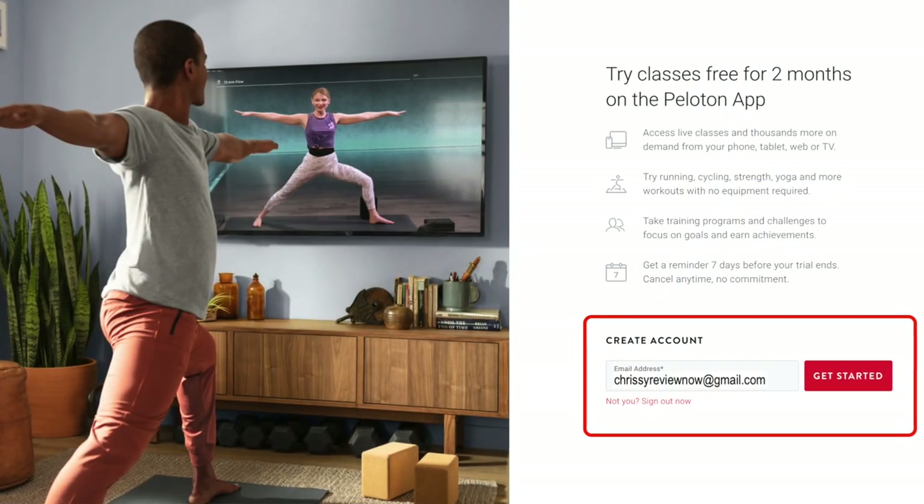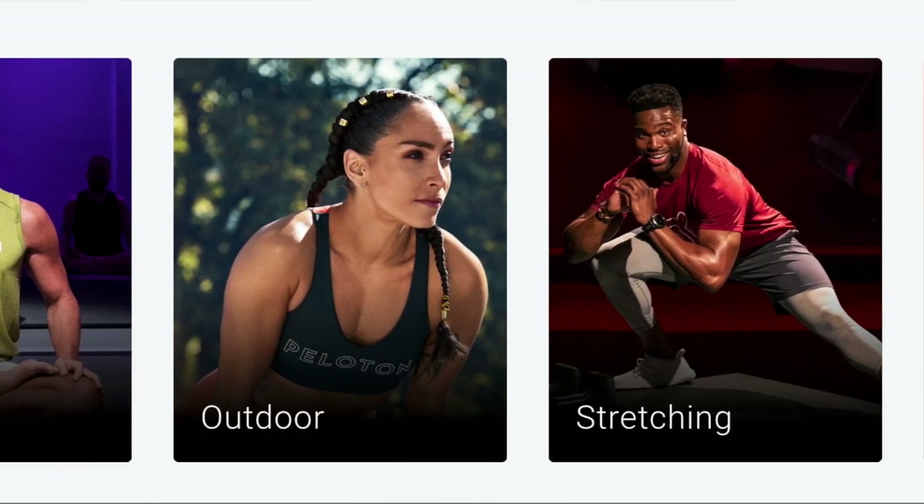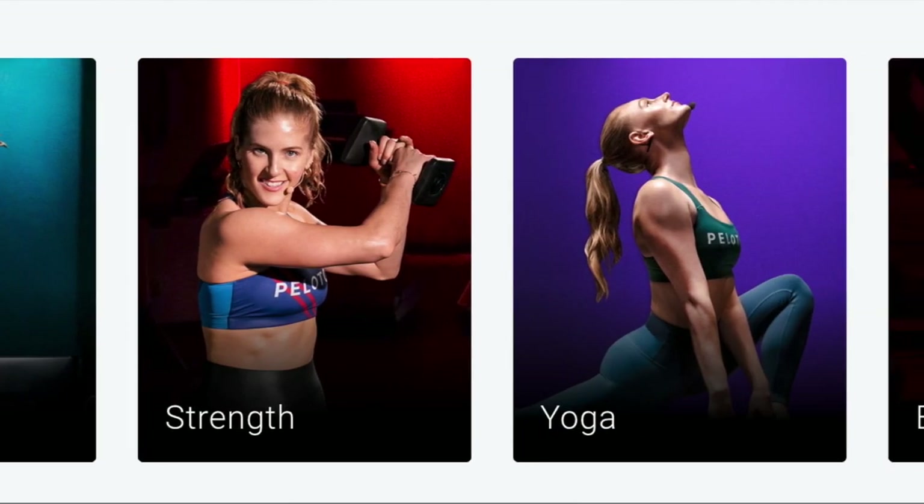Some of the Peloton classes can rack up over 100,000 all-time members — that's a lot of people taking a particular class. If you're interested in trying the Peloton app, now is a great time because they are currently offering two months free; usually it's a 30-day free trial. They will send you a reminder seven days before your trial ends. On the Peloton app, there's a variety of workout types in the categories of running, cycling, strength, yoga, meditation, and more.